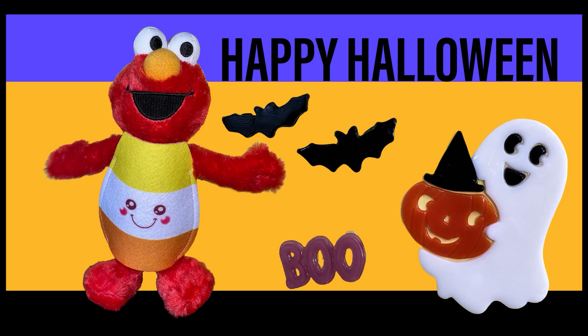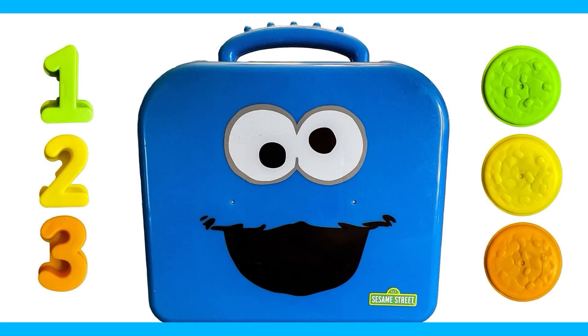Oh, look. It's Elmo and the little ghost who came to visit him, and he brought him a jack-o'-lantern with a witch's hat. I also see two black bats and the word boo. B-O-O is boo. Okay, Elmo. Happy Halloween. See you later. Let's learn numbers now. Are you ready to learn numbers and even some colors? Great. Me too. I have a feeling some of our favorite characters are going to be here. I'm excited to see who will visit us. Let's get started.